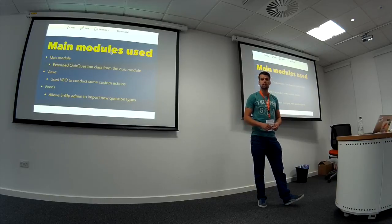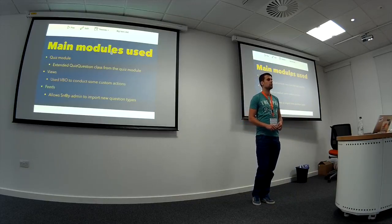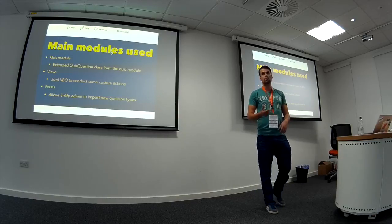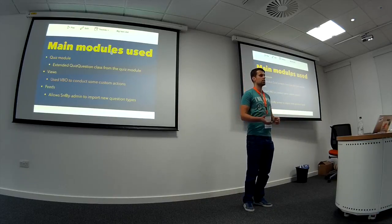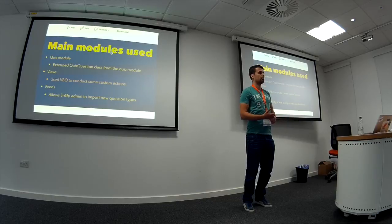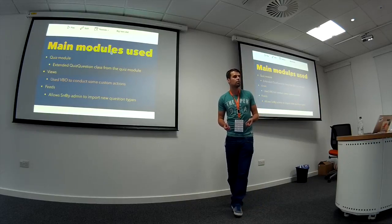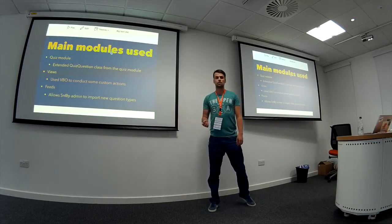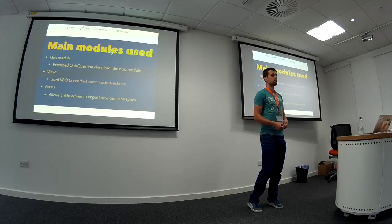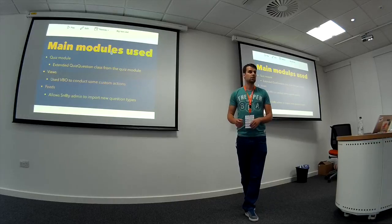I found that using Views Bulk Operations and writing custom actions was really useful — if somebody needed to be unassigned from an assessment or an assessment needed to be locked, I didn't have to loop through a list of users doing it one by one. VBO just did that for me and all I had to do was write one function. I was also able to set up themes so that admin users could upload a whole new set of question types and users as well.